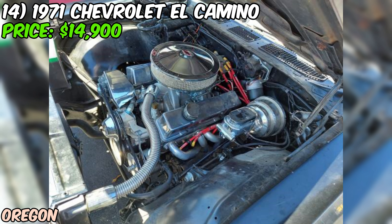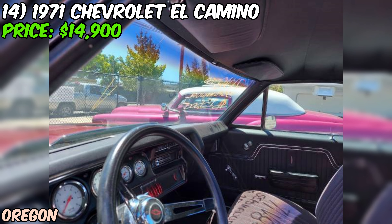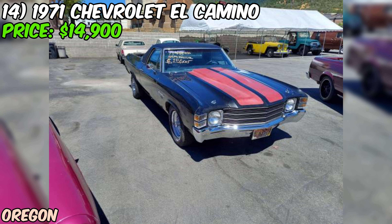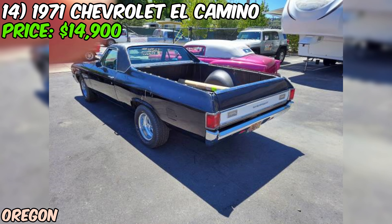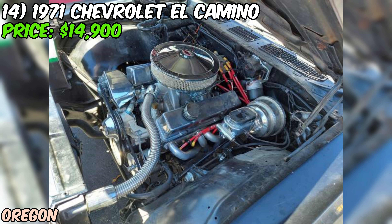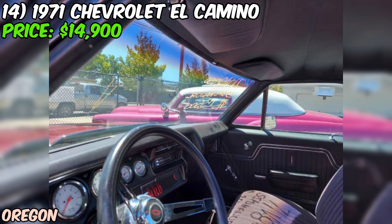We've got a 1971 Chevrolet El Camino up for grabs on Craigslist for $14,900 — a true hot rod. Under the hood is a built 350 engine with aluminum heads and a roller valvetrain, plus coated headers that help improve exhaust flow and performance. Mated to that impressive engine is a five-speed manual transmission, which is sure to make this El Camino a blast to drive. The cooling system has been upgraded with an aluminum radiator and electric fan setup, and the rear end is a sturdy 12-bolt.